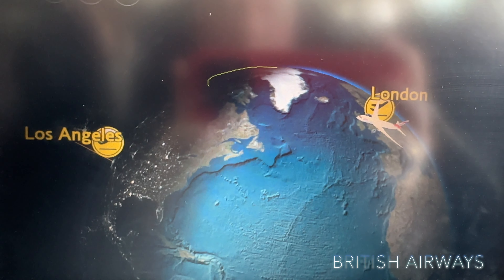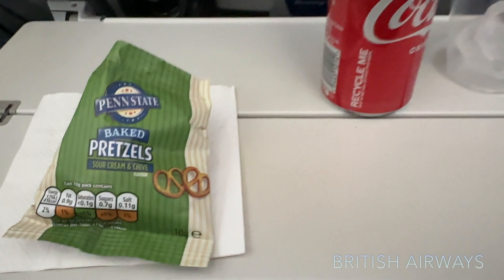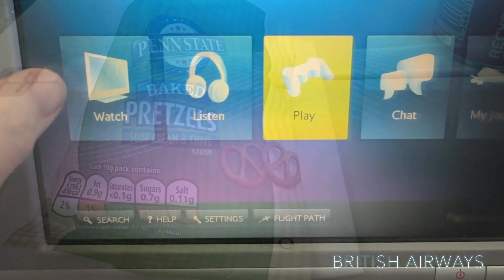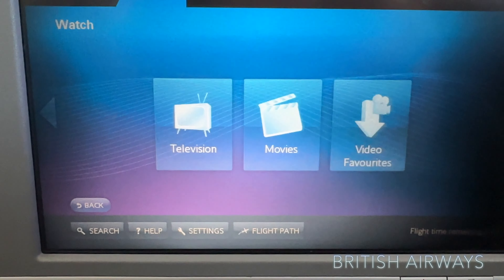As you can see on the map, we're going to go over Greenland and over the Hudson Bay. And here's the start — pretzels and a Coke.